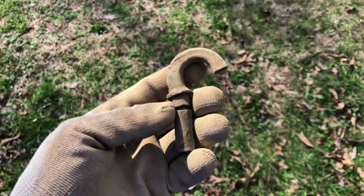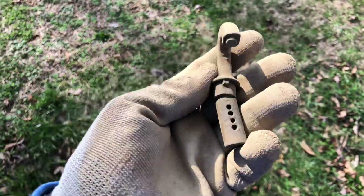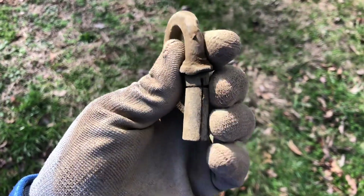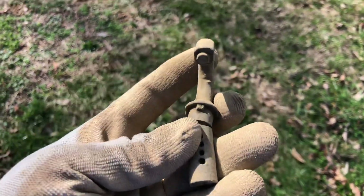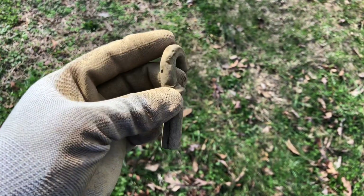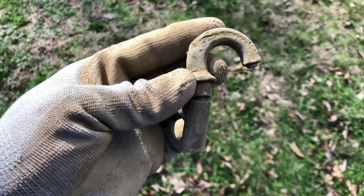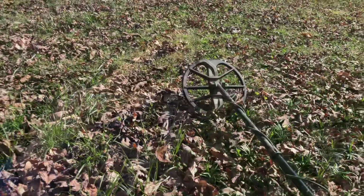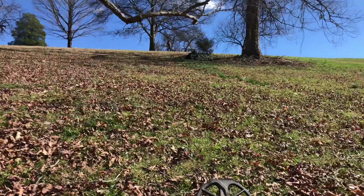Just pulled this thing out of the ground, maybe about three or four inches down. Cleaned it up with my toothbrush but it's got some weird type of things — like a hook — and these weird little holes in it. Not really sure what it is, but I'm sure one of you guys might be able to identify it. Let me know.